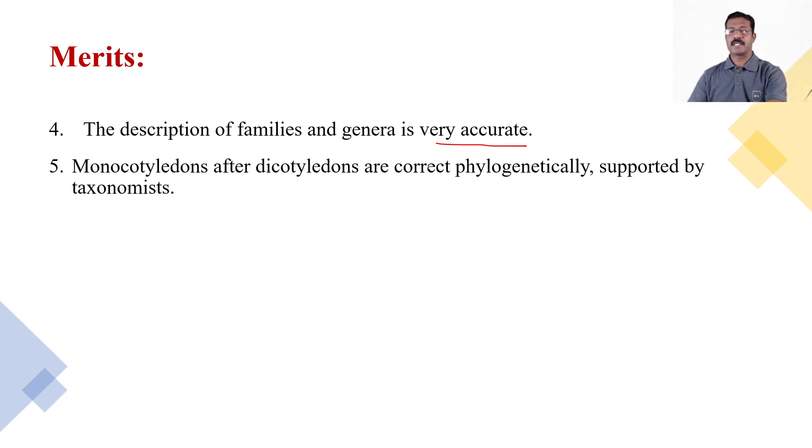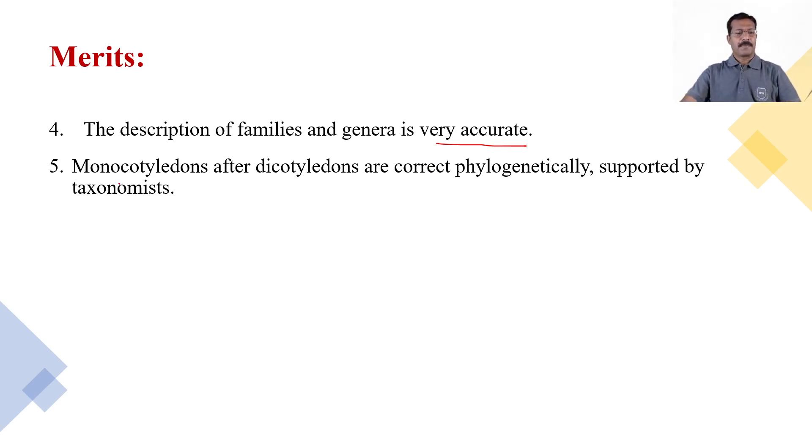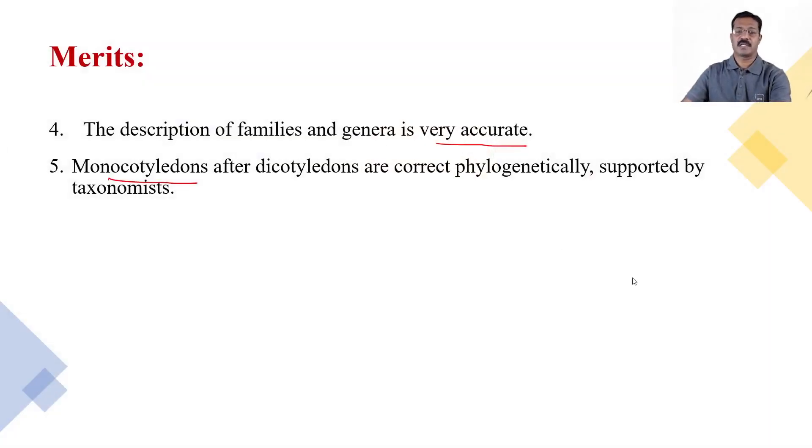Monocotyledons are placed after dicotyledons, which is correct from the phylogenetic point of view, and several taxonomists support this view. The placement of monocots after dicotyledons supports the phylogenetic view of evolution. Dicots evolved on earth first, and then monocots evolved, which is supported by this system and is therefore a great merit.